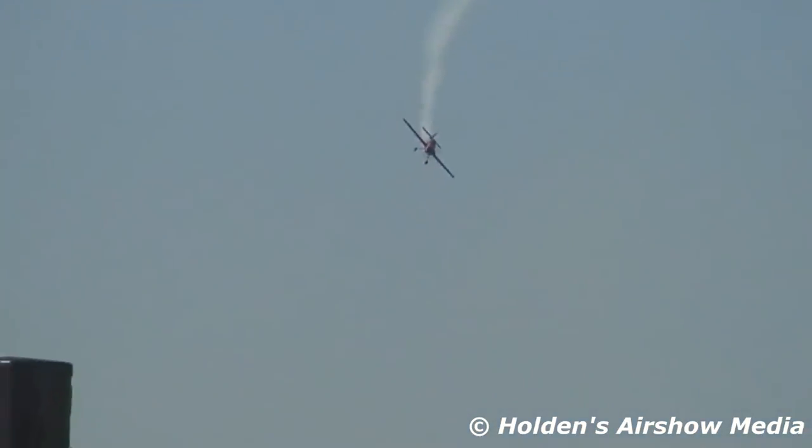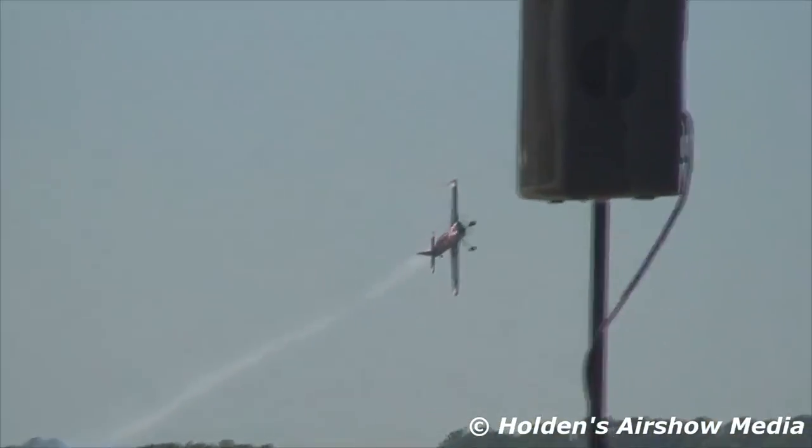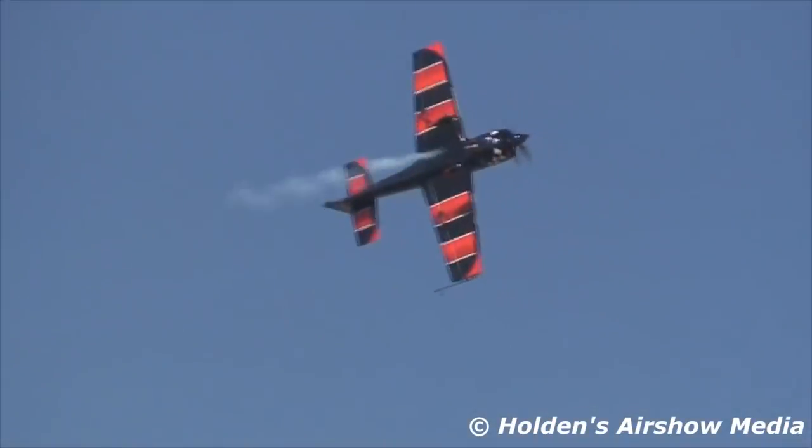Hold your phones up — let's get some video of this as Rob Holland comes by, setting up for the knife-edge pass. He will put the airplane up on one wing; the wings will not be generating any lift at all. It'll be the skill of the pilot, the power of the motor, and the vertical stabilizer providing the lift to make the knife-edge pass possible. There's the top end.